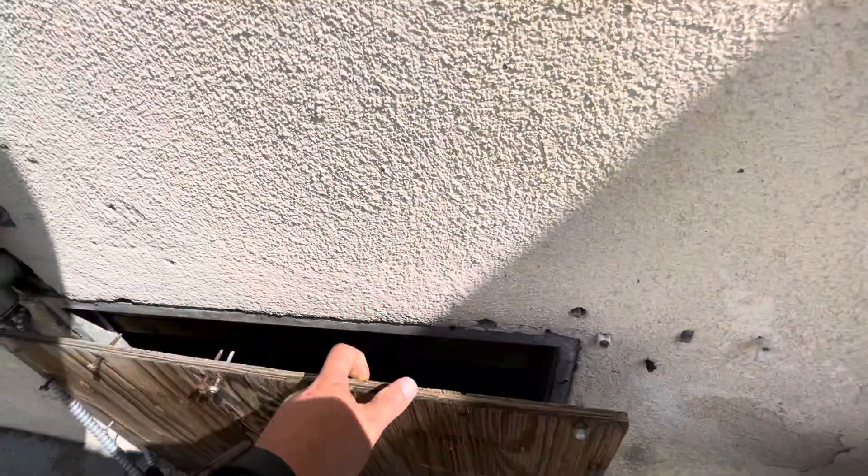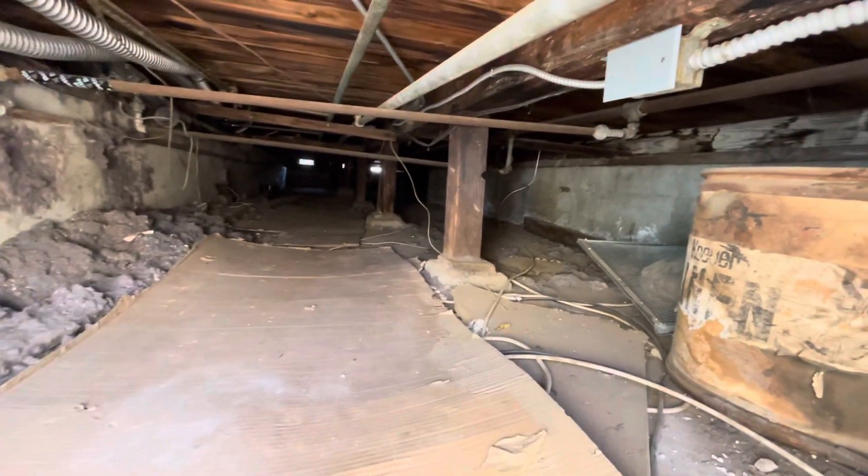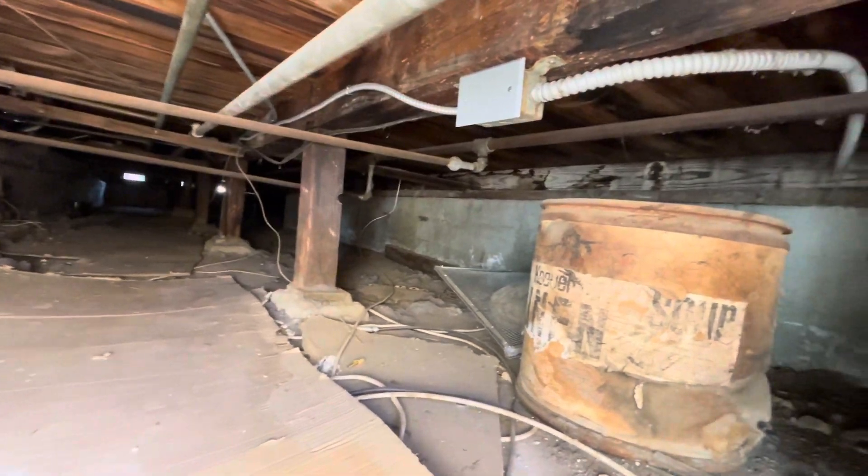Here is an access point to the crawl space underneath the commercial unit. To the right, on the other side of that cripple wall, is the beginning of the residential unit.